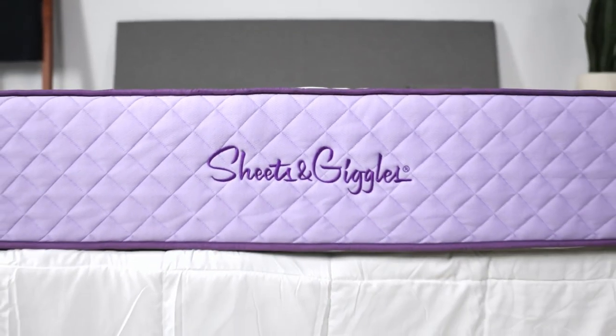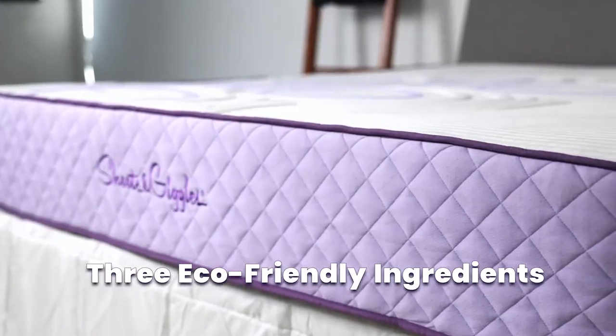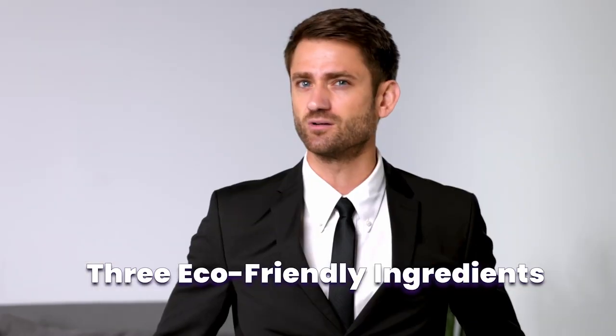What's purple and white and sustainable all over? Introducing the Sheets and Giggles Eucalyptus mattress, made from recycled steel, tree sap and eucalyptus fibers. It's the most sustainable mattress ever designed.